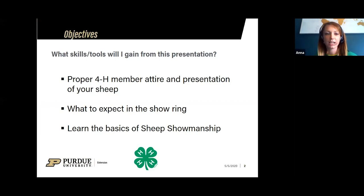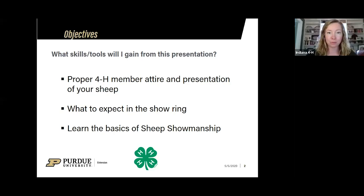So what are some of our objectives for this afternoon? We're going to talk about proper 4-H member attire and presentation of your sheep, what to expect in the show ring, and the basics of sheep showmanship. If you have questions, go ahead and place them in the chat box — you'll find that at the bottom or top of your screen. Those questions will go to Jenny and she'll jump in and ask me as we go.